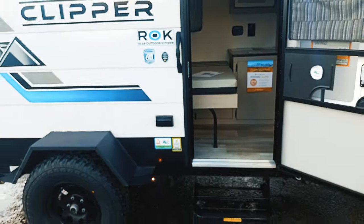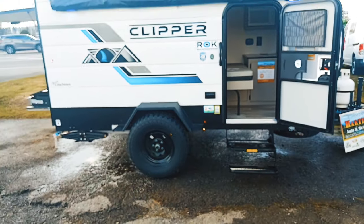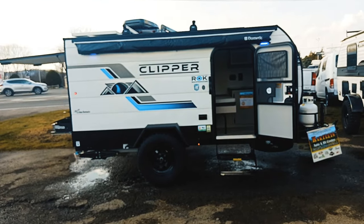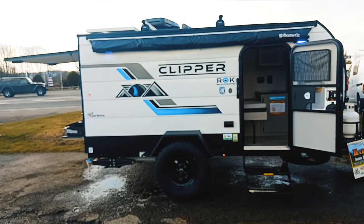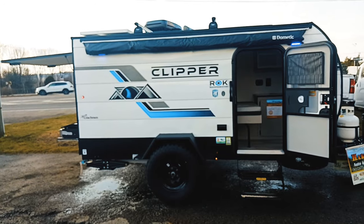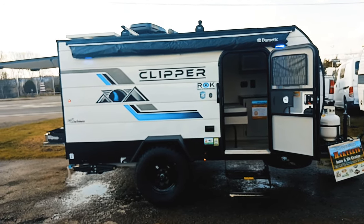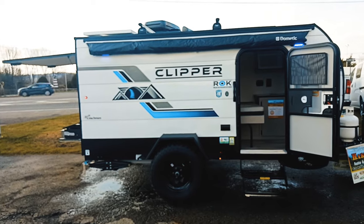Like I said, two-minute trailers. This is the 9,000 ROK by Clipper. I'll be following up with a video on our 12,000 ROK as well. I'm Mike Sampson of Straw Hat Adventures, and this has been another two-minute Trailer Tuesday. Thanks for watching.